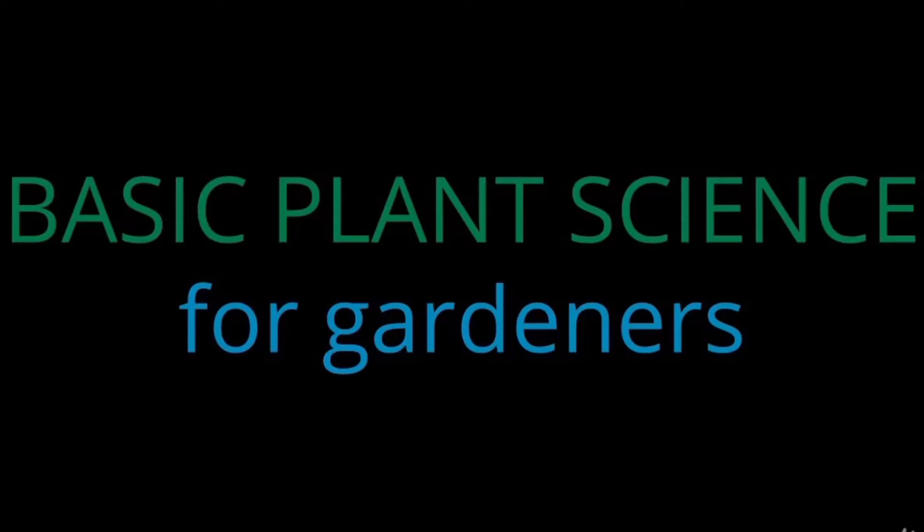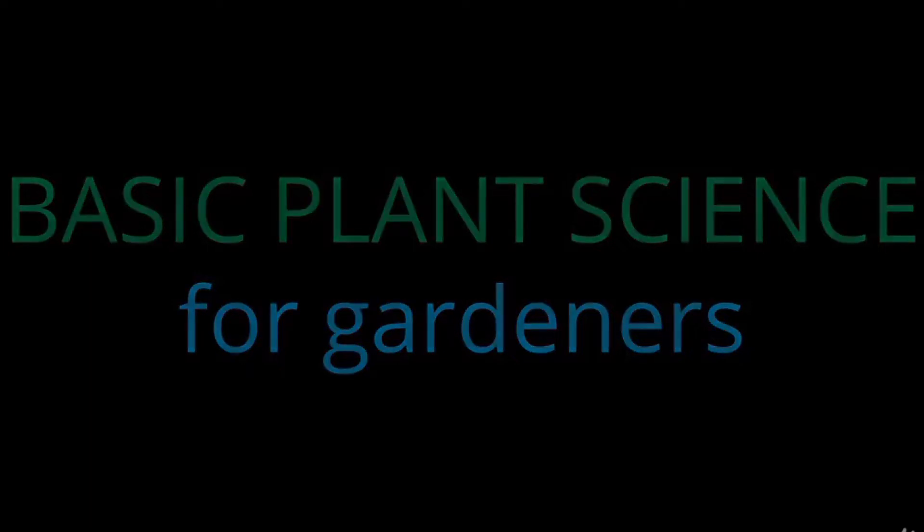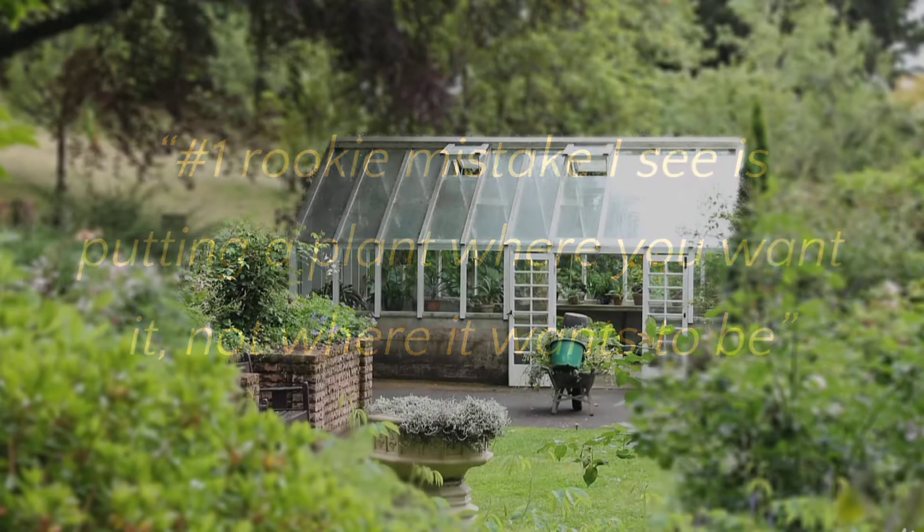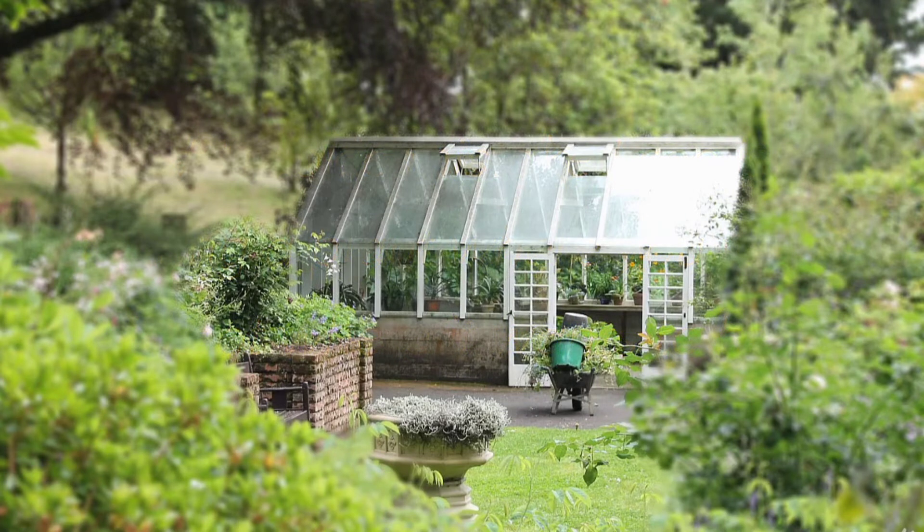Gardening is all about raising plants, and this section will cover just a little bit of plant science so that you understand what plants need to grow. As I was developing this course, I asked a group of experienced gardeners to suggest topics I should include. One gardener said that the number one rookie mistake she saw was that people planted plants where the person wanted the plant to be, but not where the plant wanted to be.